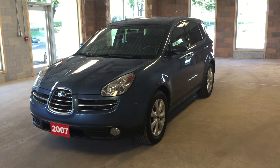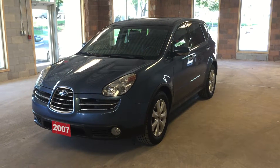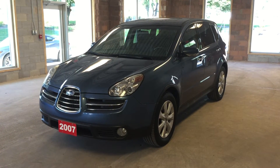This is a pre-owned 2007 Subaru Tribeca B9. It has just over 175,000 kilometers on it. I hope you enjoyed the video and please be sure to visit us at Oakville Nissan, 2316 South Service Road West, Oakville, Ontario. Thank you.